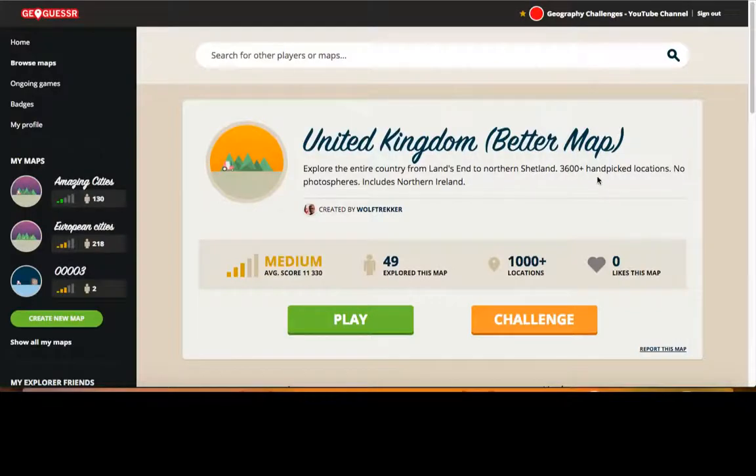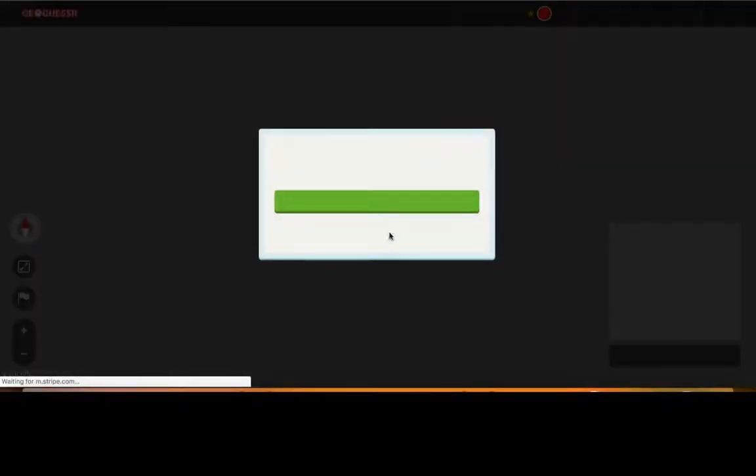Hello again. On my last video I asked people to suggest a challenge for me to do, and a Portsmouth fan suggested I do a map of the UK that's not the standard one and go for a perfect score. So I'm going to do that.